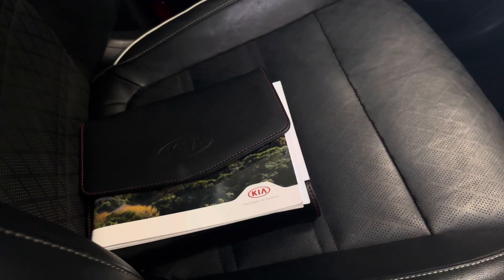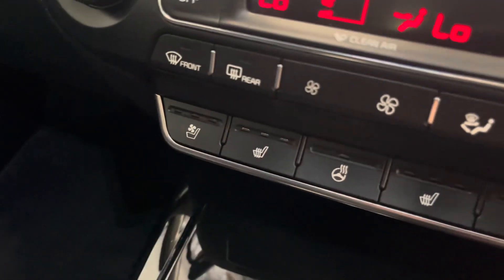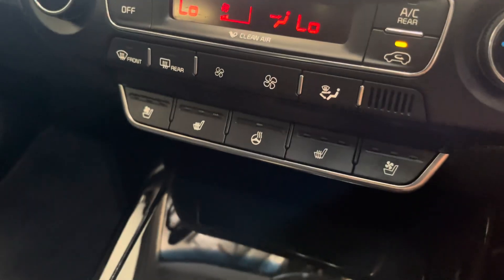It's got all your logbook service history there ready to go, and even heated and cooled driver seats and passenger seats.